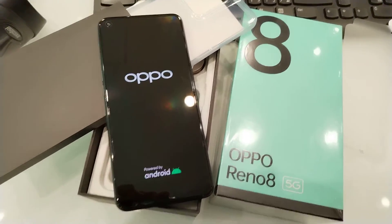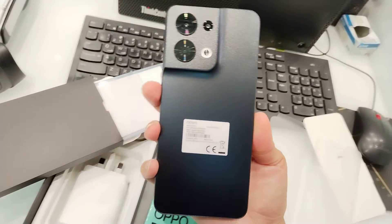This is the starry black color — look at the color, it's so nice.